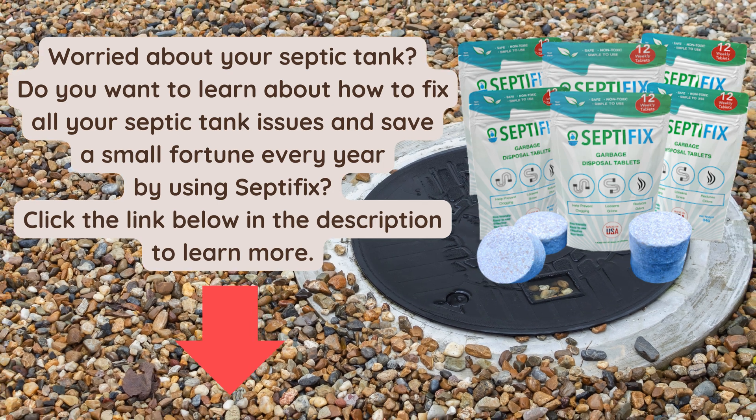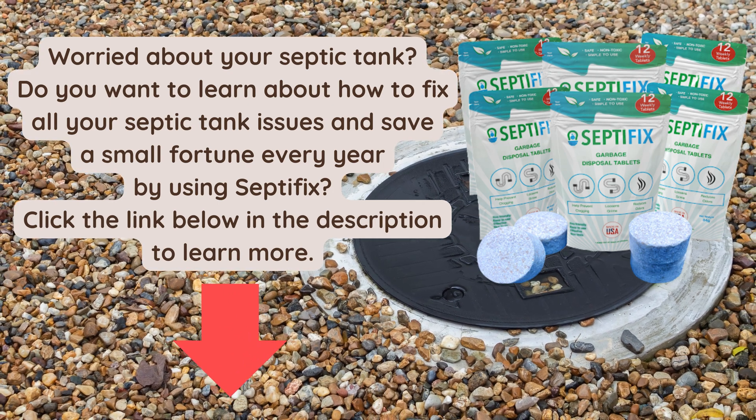Worried about your septic tank? Do you want to learn about how to fix all your septic tank issues and save a small fortune every year by using Septifix? Click the link below in the description to learn more.